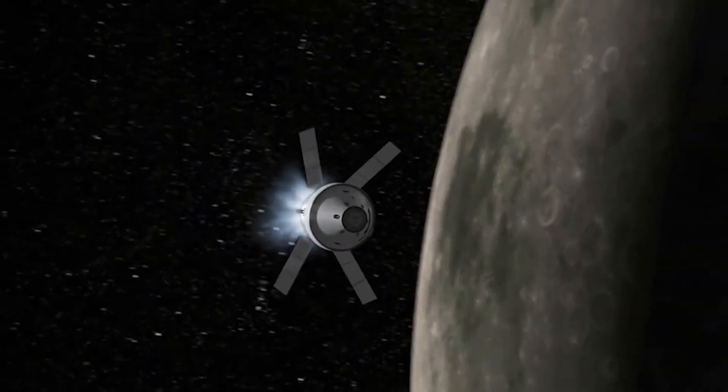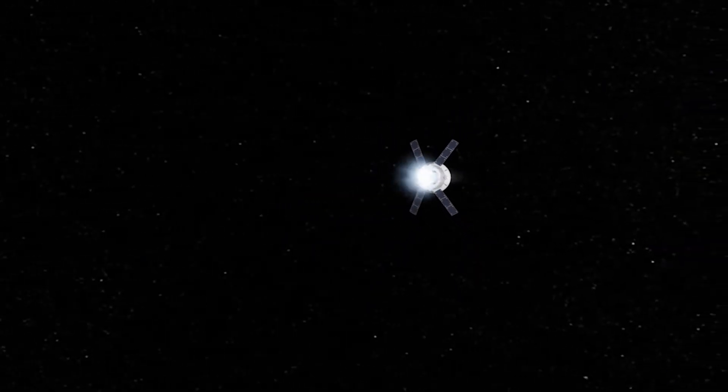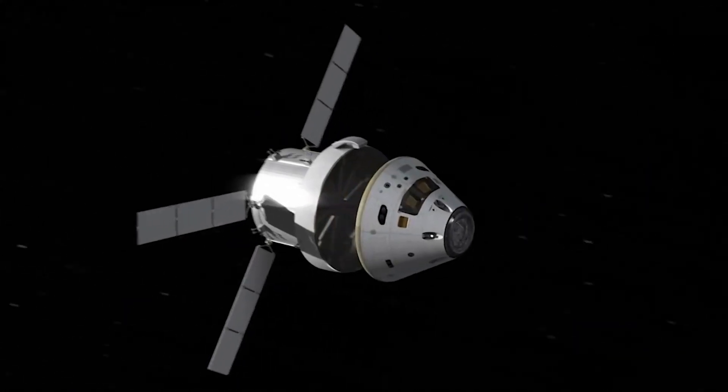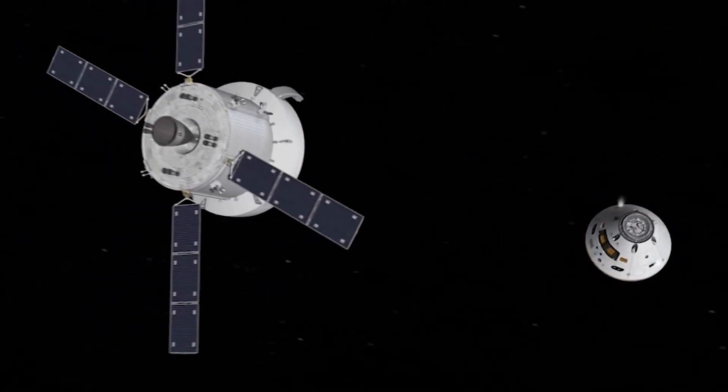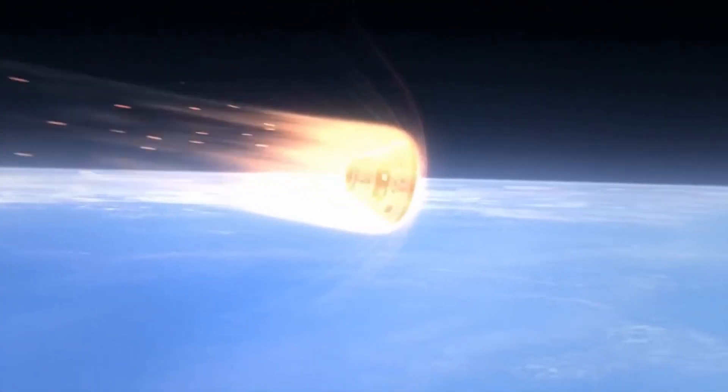The unmanned Orion spacecraft will travel to lunar orbit and return over more than 26 days on the maiden mission of the Artemis program. On Friday, November 25th, Orion will begin its long retrograde orbit around Earth's natural satellite. The capsule will stay in orbit for almost a week before returning to Earth, where it will splash down in the ocean on December 11th.